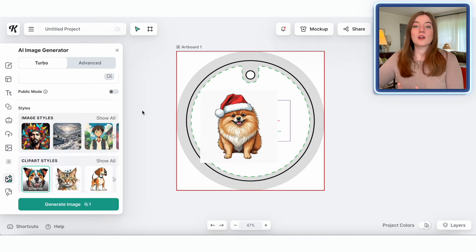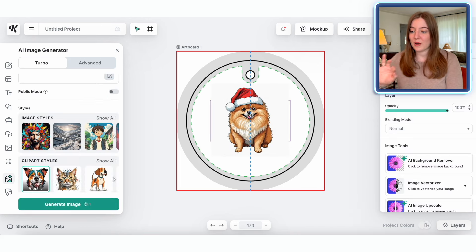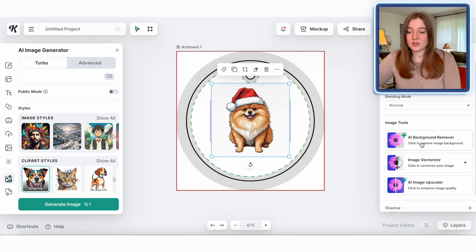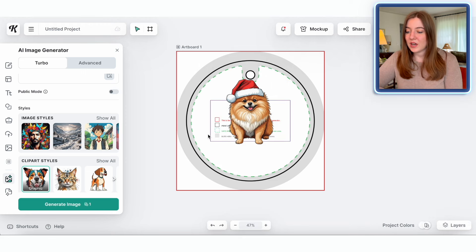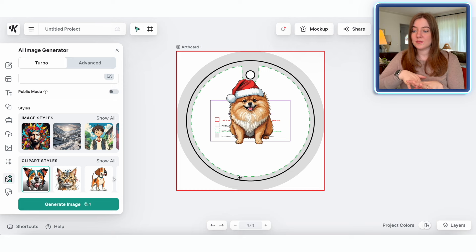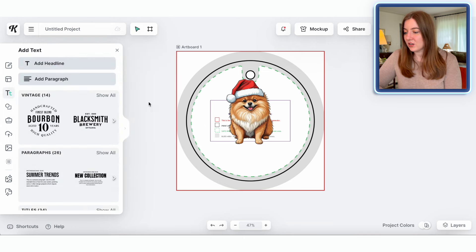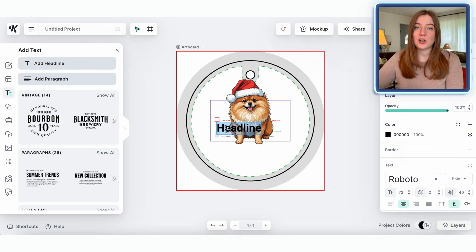The very first thing I'm going to do is use the AI background remover on the right-hand side and click that so it's good to go. Next, I'm thinking I'll put some text curved around the bottom of this ornament. There are a ton of different things you could do — a fun Christmas-themed dog pun, or something more specific and personalized. I'll go with something based on the dog's name, like 'blank's first Christmas.' So I'm going to add a headline and call this dog Goldie, typing 'Goldie's first Christmas.'